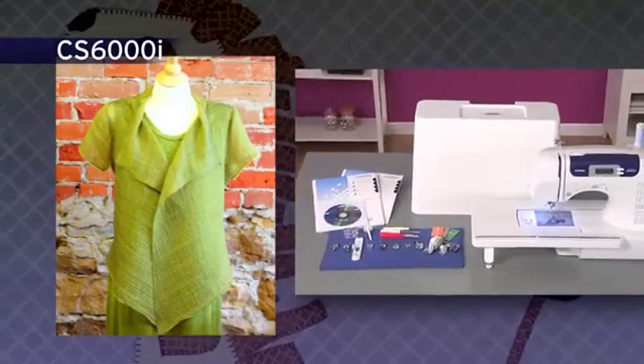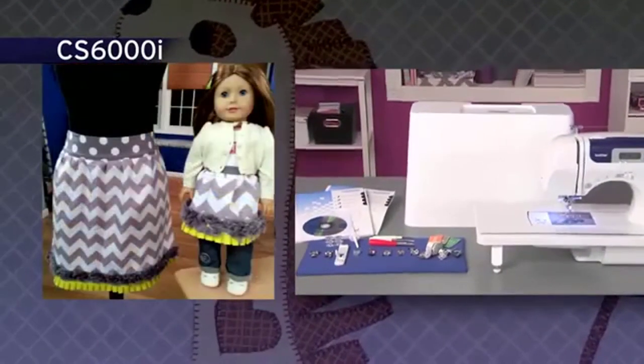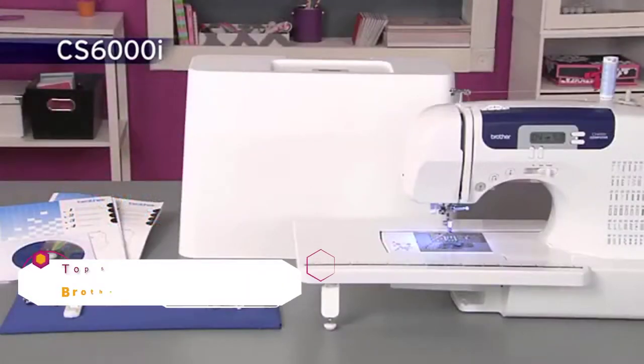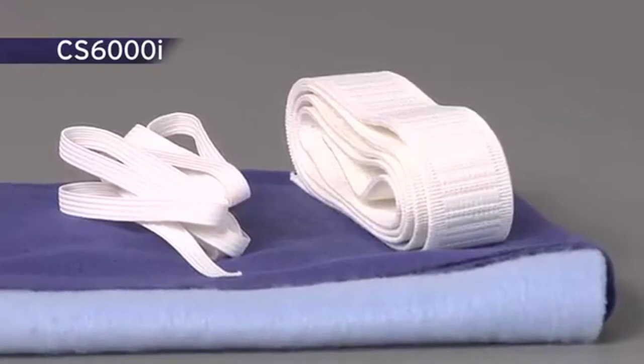It boasts 60 built-in utility, decorative and heirloom stitches, each with multiple stitch functions. An oversized table for large sewing and quilting projects and a hard cover are included. Super wide 7mm zigzag and decorative stitches are included, and you can sew fleece, elastic and other stretchy fabrics with the built-in stretch stitches too.